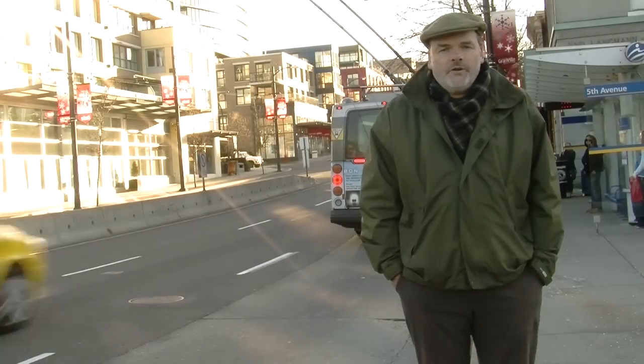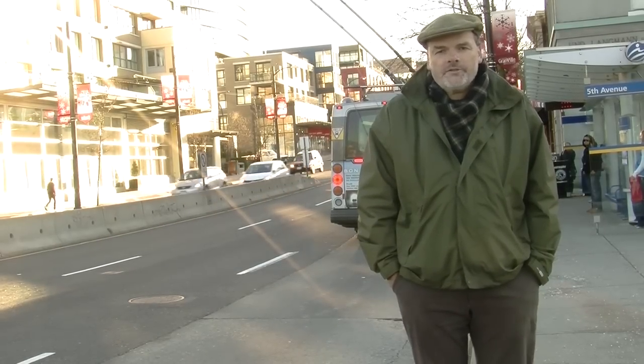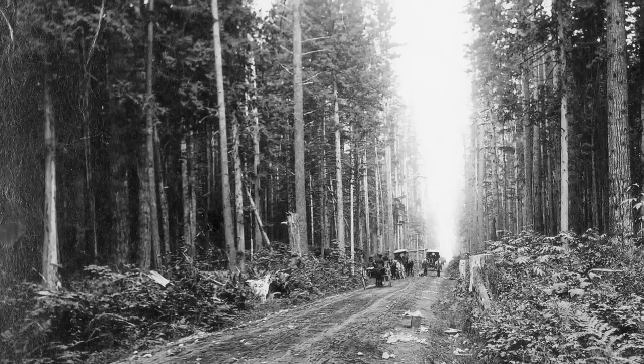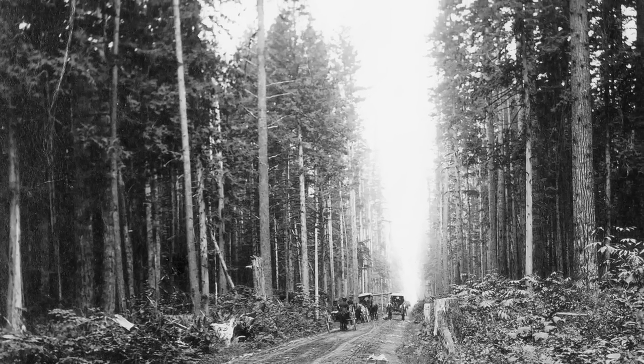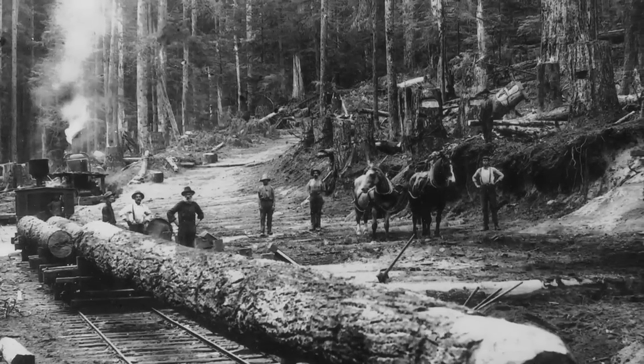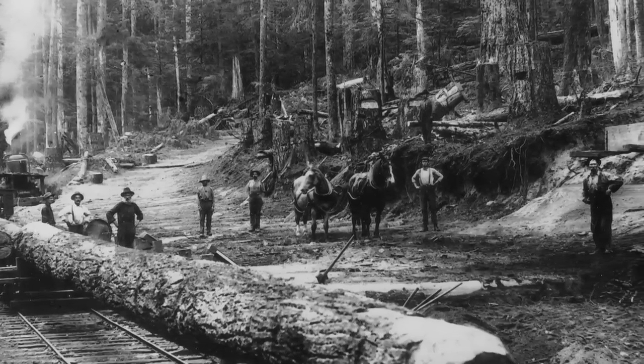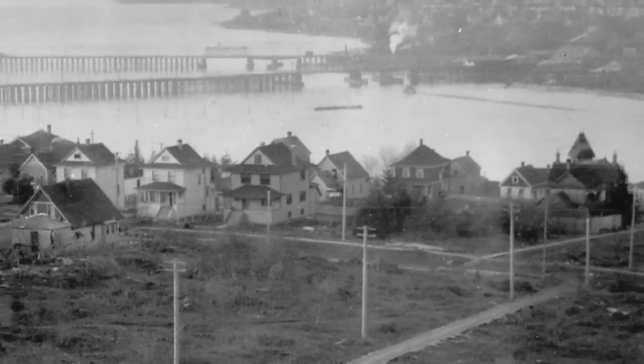It's hard to imagine today's Granville Street as a single track trail through the towering forest. That's what this street was — the North Arm Road. The early muddy trail connected the very small town of Granville down to the communities on the Fraser River. Over time, the North Arm Road became access to the forest for logging, and as the forest was cleared, the Canadian Pacific Railway looked at developing much of its property.